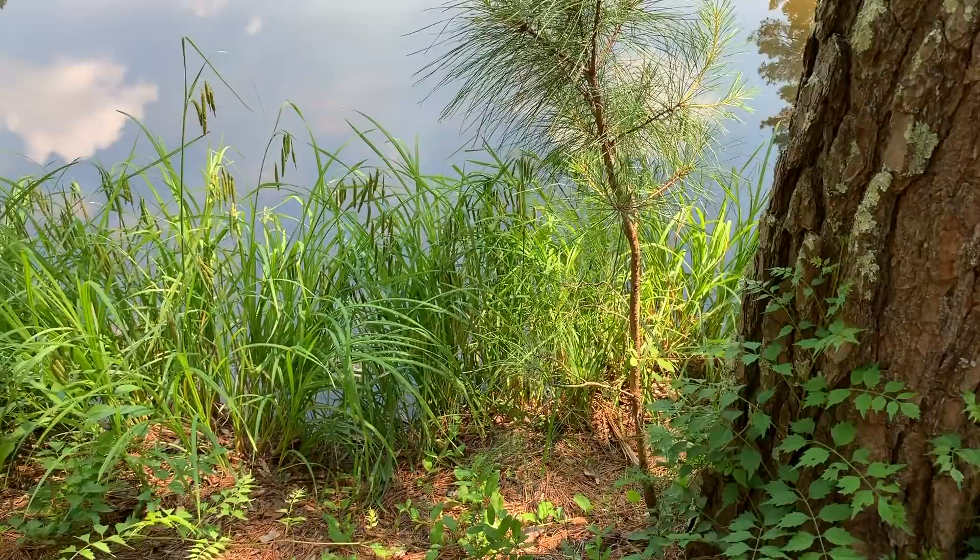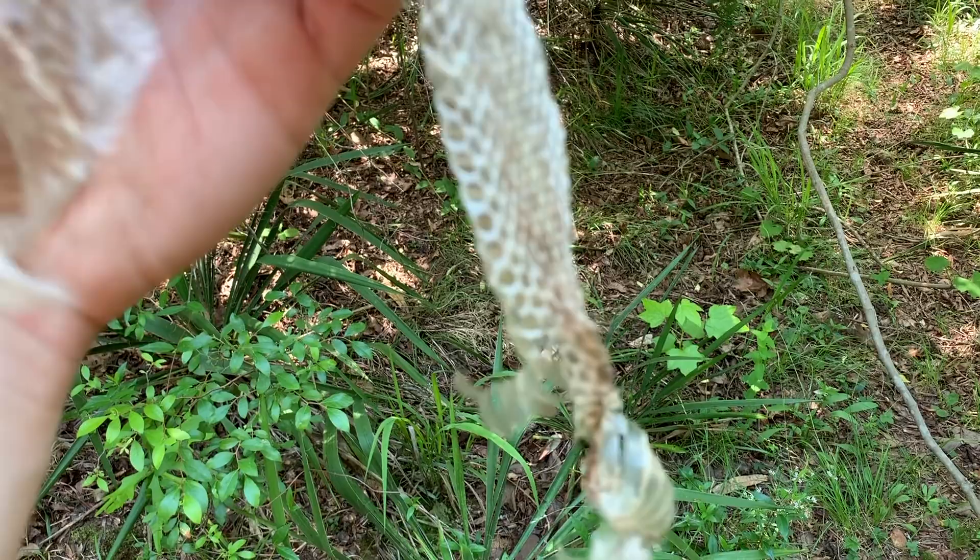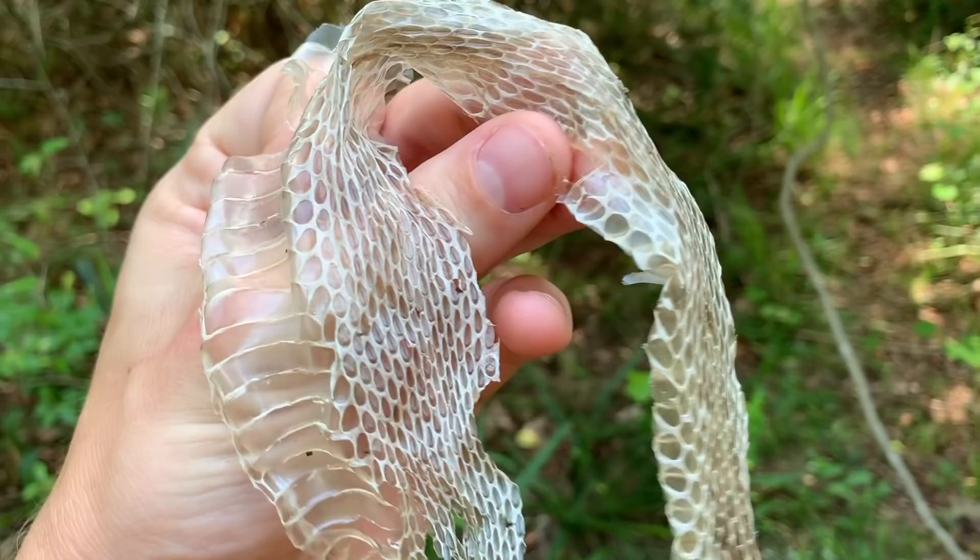Well, it's not an actual snake but check this out — it's a pretty decent sized shed but it has a stripe down the back. The only — it's keeled scales — which means there's only so many snakes it could be, and the only keeled scaled snake here with a stripe down its back is garter snakes. That's a big garter snake.